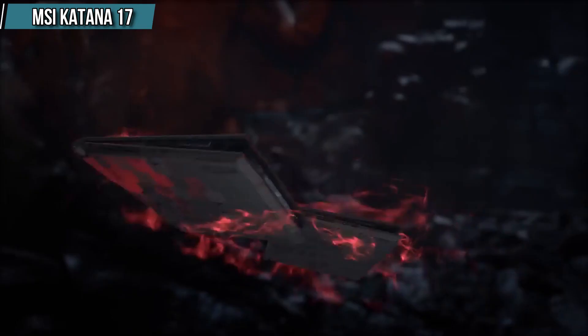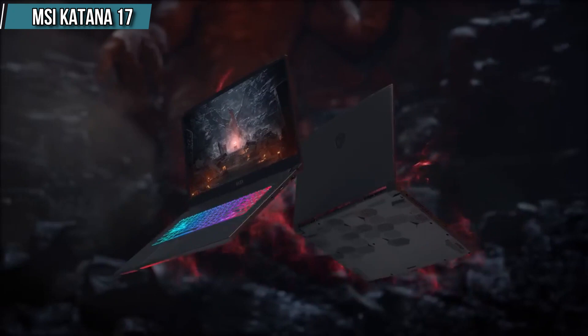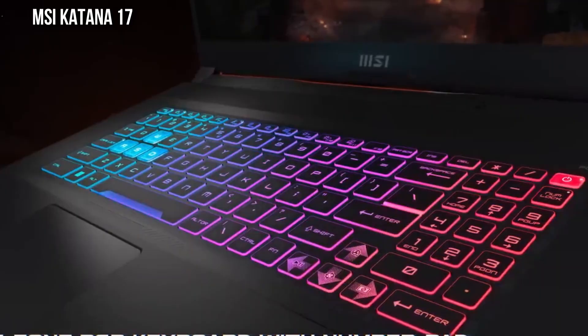Additionally, the RGB backlit keyboard adds a cool touch to the laptop's design. Pros: fast and stable performance, satisfying keyboard, impressive build quality, high refresh rate. Cons: low peak brightness.